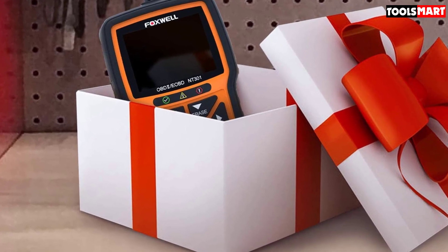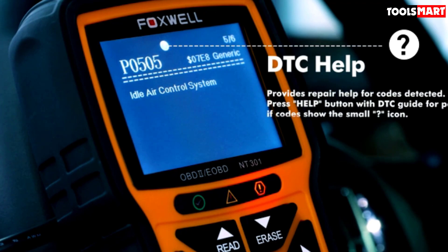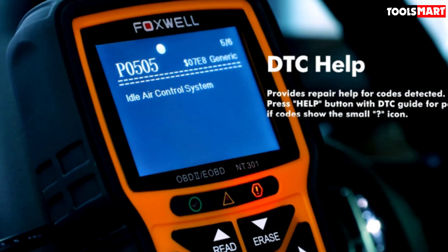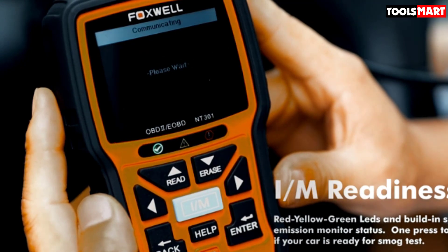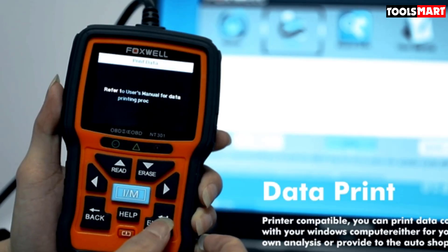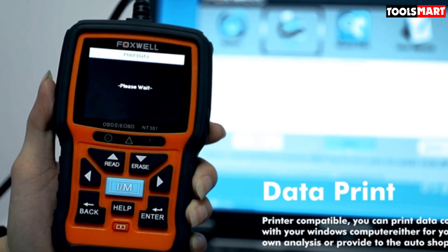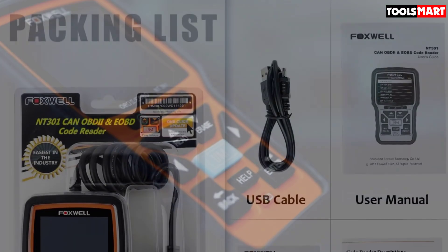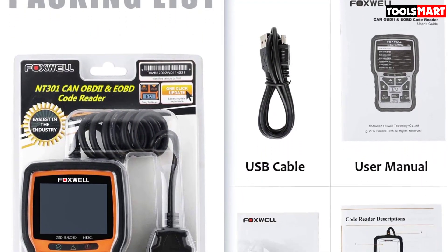The Foxwell NT301 Scanner is able to work for most car models from 1996 onwards, including American-based 1996 models, EU-based 2000 models, and a large majority of Asian vehicles. Other features include the ability to display live sensors of your vehicle in a better understandable form of texts and graphs. The scanner comes equipped with a 2.78-inch LED display so you can easily read codes and issues without worrying about accuracy.